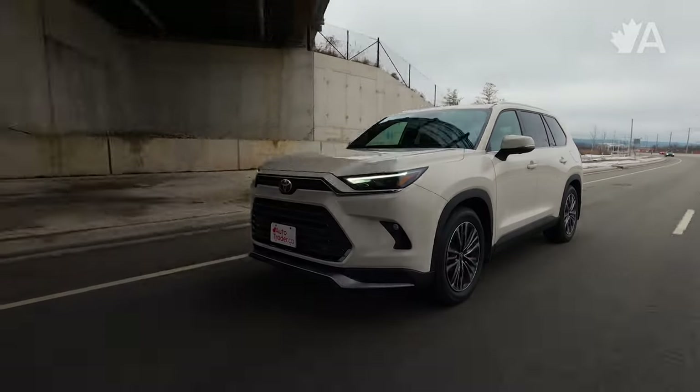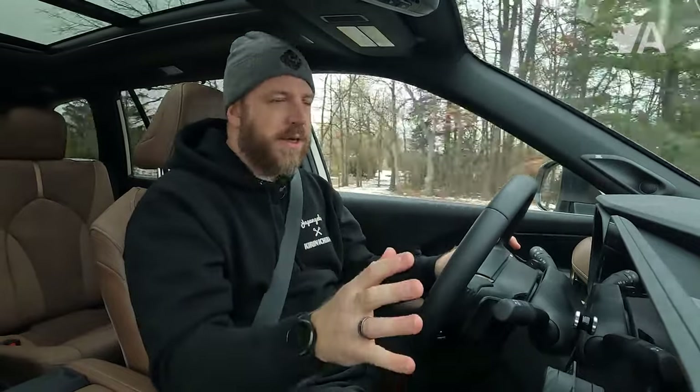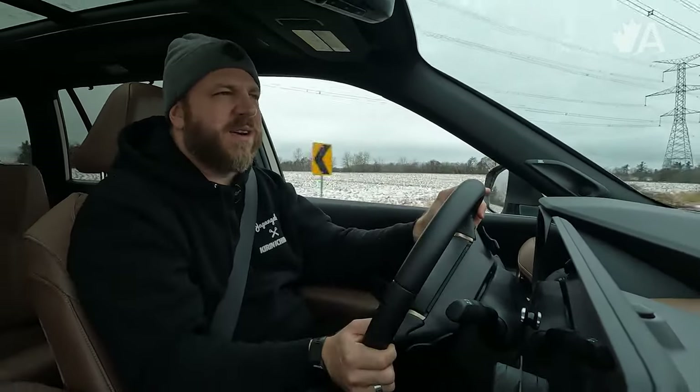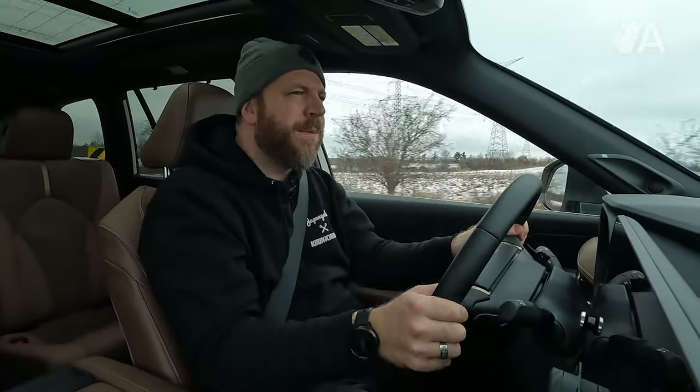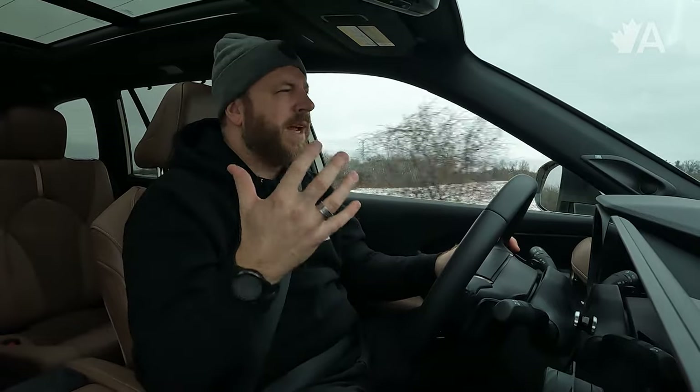The big surprise for me so far during this week-long test has been the fuel economy — it's not been very good, at least according to this trip computer. I reset absolutely every parameter when I start every test. So when I picked up this Toyota, I noticed pretty shortly after leaving Toyota's headquarters that it was showing 10.9 liters per 100 kilometers. It is winter time, so that's not totally surprising, and quite often it takes a while to settle into a normal consumption range. But I got about 150 kilometers into my drive and it was still at 10.9.